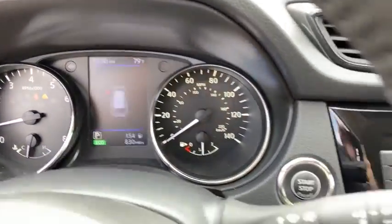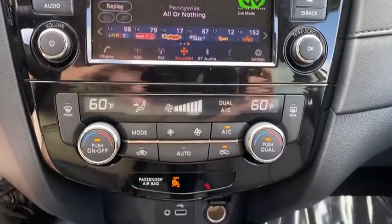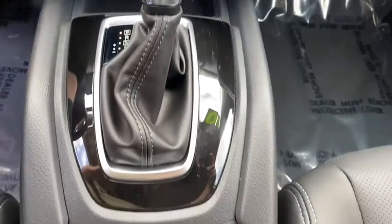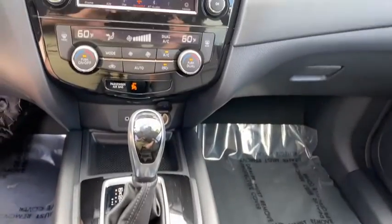Anti-lock braking system, leather-wrapped steering wheel, Bluetooth, power steering, adjustable steering wheel, four-wheel disc brakes, keyless start, cruise control, aluminum wheels, AM-FM stereo radio, climate control.